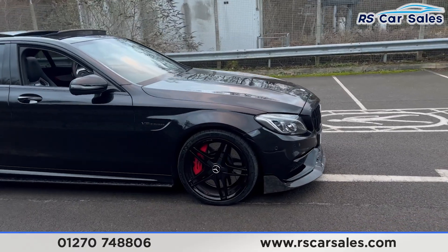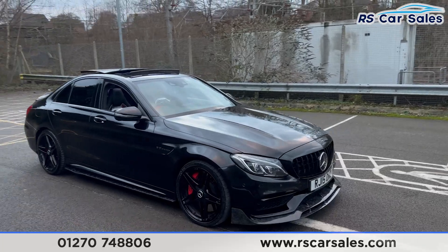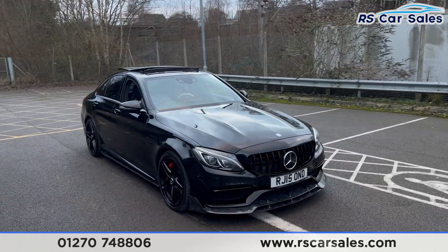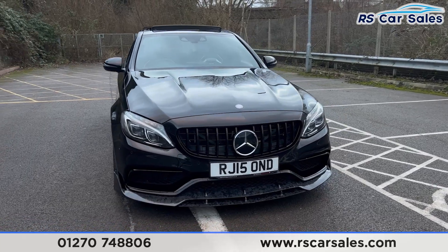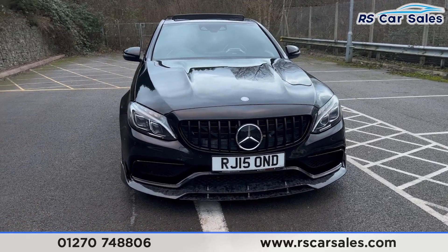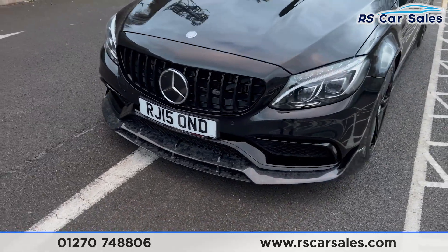We have the 19-inch alloy wheels with the red AMG brake calipers just behind, the obsidian black metallic paintwork, the LED daytime running headlights, the Panamerica front grille, and also the carbon fibre front splitter just there as well.